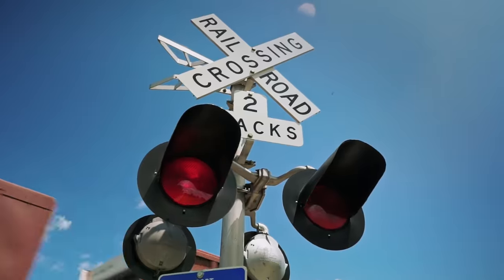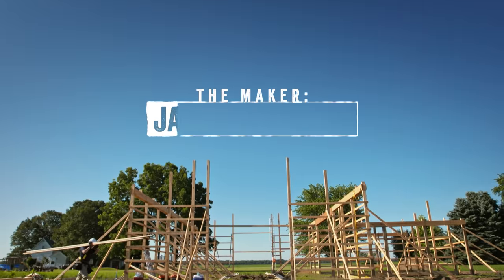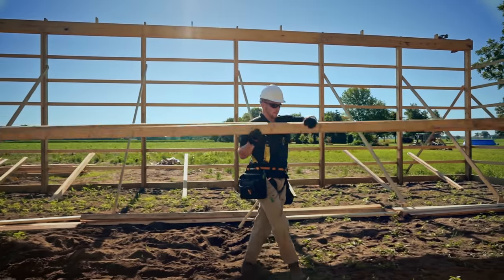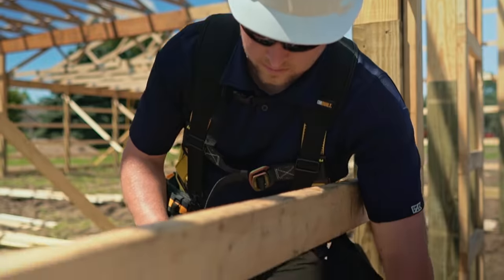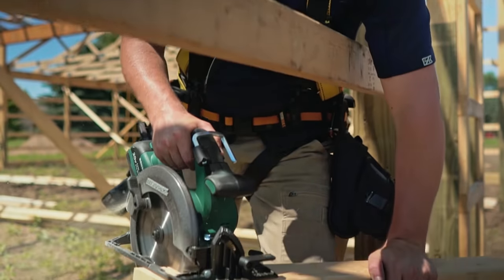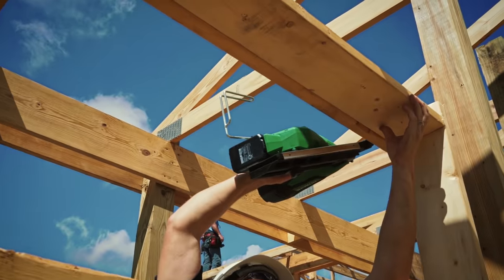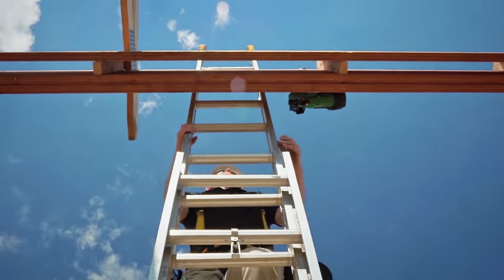I grew up in a large family and we had a pretty small country home. That always got me thinking about how best to use the space we had available. Everybody wants open concept these days and post frame is perfect for that. A lot of times I'll get the question: what's the difference between post frame and stick frame?